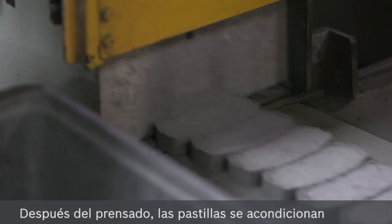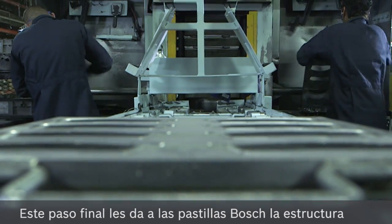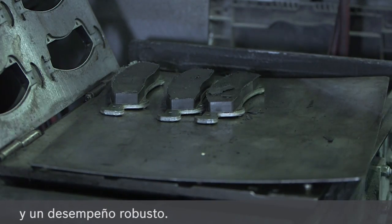After pressing, the brake pads are thermally conditioned to high temperatures. This final stage gives all Bosch brake pads the structure needed to ensure high strength and robust performance.